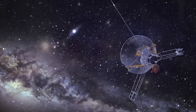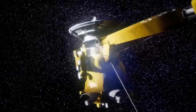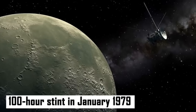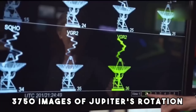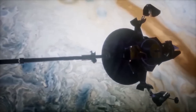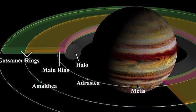When Voyager 1 began its Jovian imaging mission in 1978, it was around 265 million kilometers from our planet and sent a massive amount of photographs back to us. It completed an outstanding 100-hour stint beginning in January 1979, during which it captured 3,750 images of Jupiter's rotation to produce a time-lapse movie showing 10 planetary spins. It passed through the Jovian moon system in February 1979, and a month later found a small ring surrounding Jupiter.